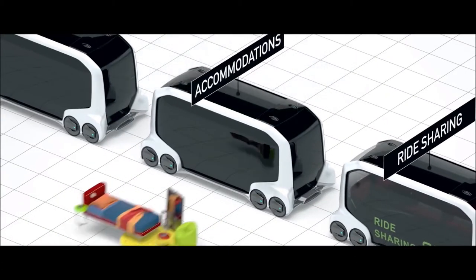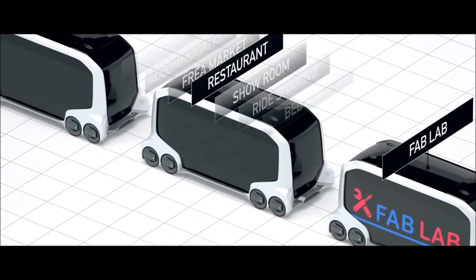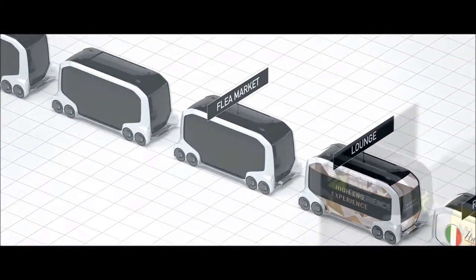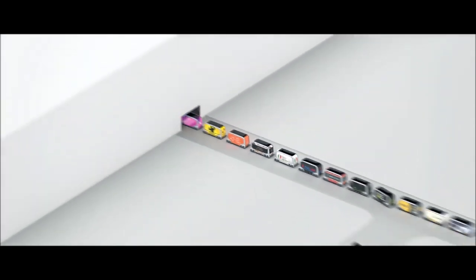One becomes a showroom, one a ride-sharing vehicle, and another a mobile hotel. The vehicles become fab labs, restaurants, lounges, and flea markets. The vehicles leave the factory and line the nearby streets.